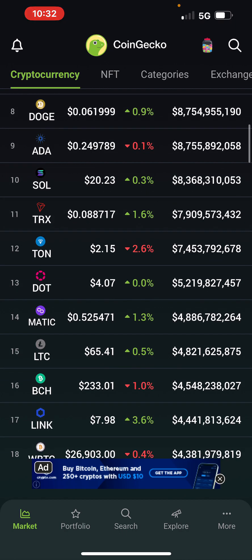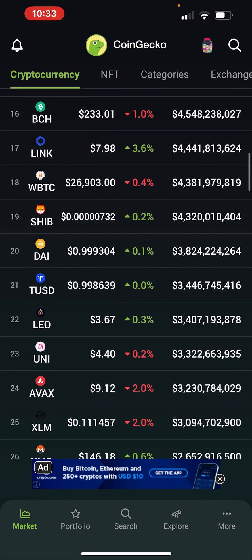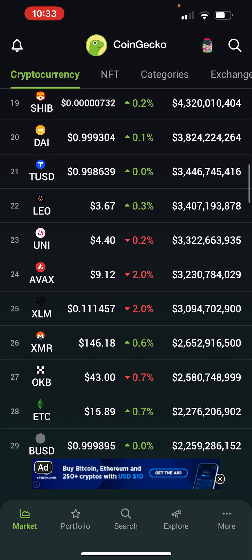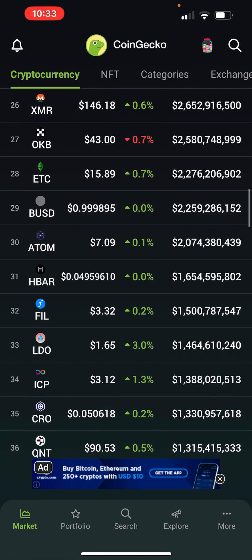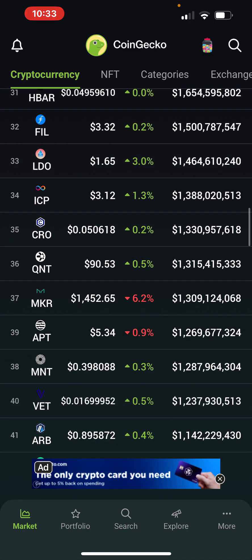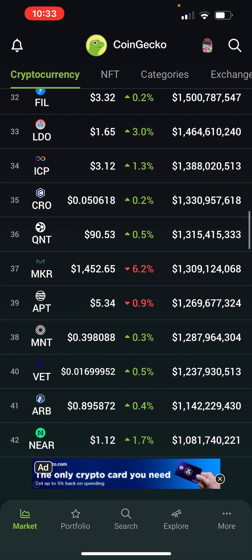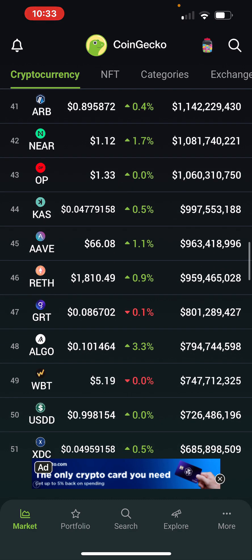Really tough environment, guys. I think it's only going to get worse. I think the recession is blooming. I think the government shutdown — I don't think they reached a deal. I think they're going to shut down. Look at LINK up 3.6% — I don't know anything about these coins anymore. MKR down 6% — whatever.